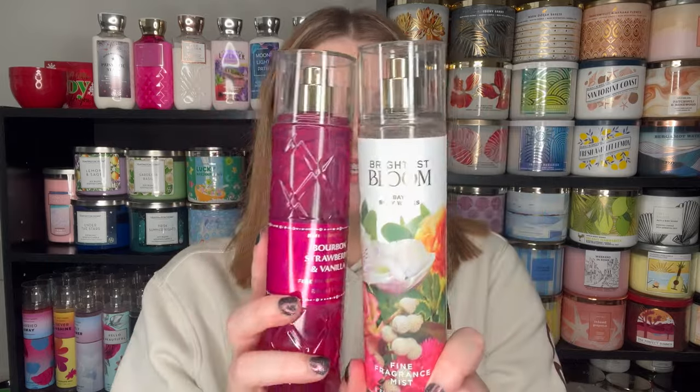And then the two scents I got were Brightest Bloom and Bourbon Strawberry and Vanilla. I might do like little short reviews — separate videos for people who just want to know what a scent smells like so they can find the review a little bit easier than watching a haul video. But I will give you guys my thoughts. In this video I did not smell either of these beforehand, but these were the only new scents that were out at my store. So the first one we have is Brightest Bloom.